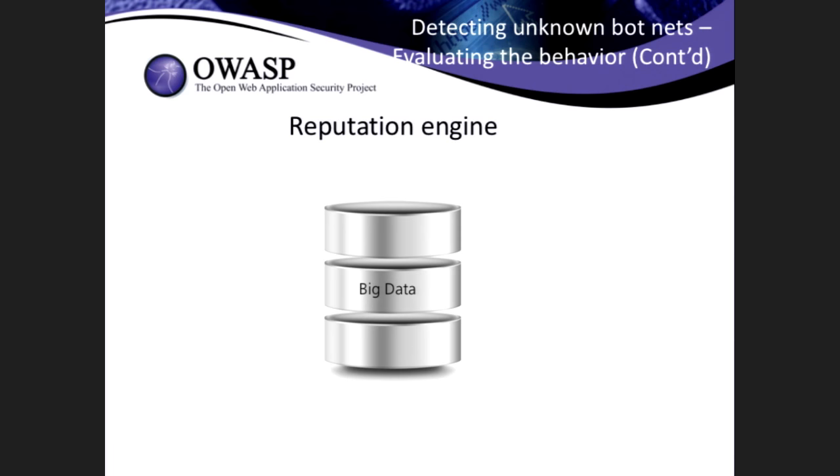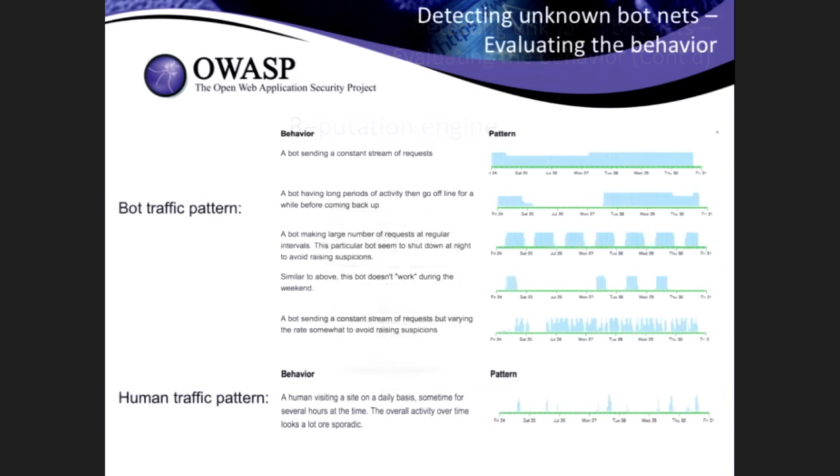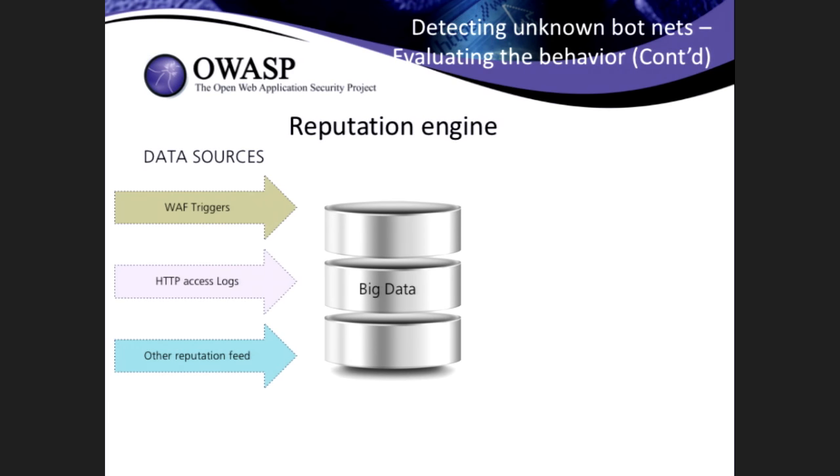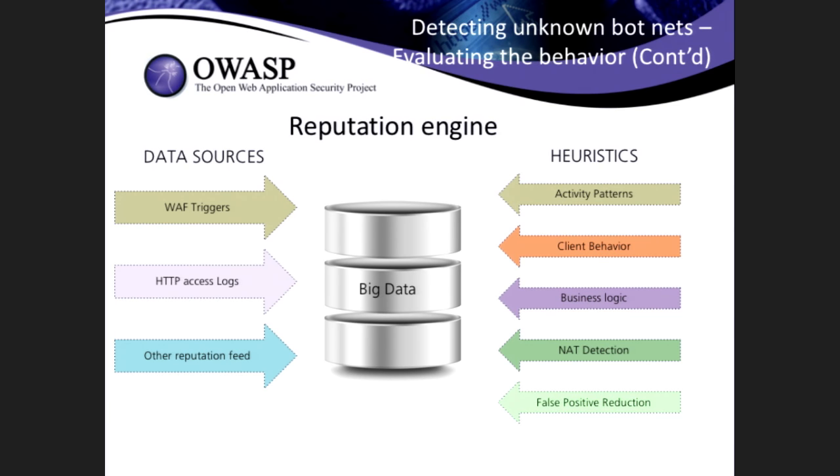When you talk about behavior over a longer time period, you need a reputation engine. On one side, your data feed — it could be your access log, log from your WAF, or another reputation database. On the other side, a bunch of heuristics that try to detect bot-like behavior: looking at long patterns, number of requests over a long period of time, number of errors each client produces. You need some kind of logic to match your business logic and to reduce false positives. At the end, what you get is a list of clients that are potentially malicious.